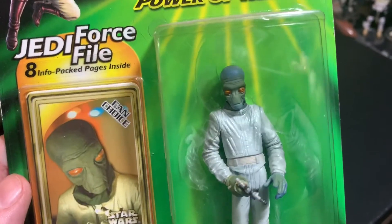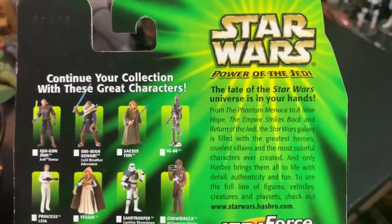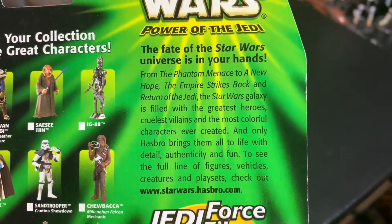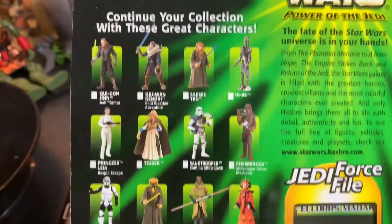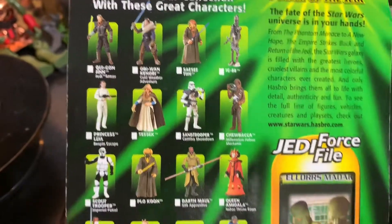Then I have the Duros — I believe his name is Ellors Madak. He was apparently a fan choice figure. This one actually says Hasbro on the packaging and is from 2000, so I don't think that's crossing over the vintage line yet. The packaging says from The Phantom Menace to A New Hope, Empire Strikes Back and Return of the Jedi — shouldn't that just say from The Phantom Menace to Return of the Jedi? We've got a Force File packet with about eight pages.